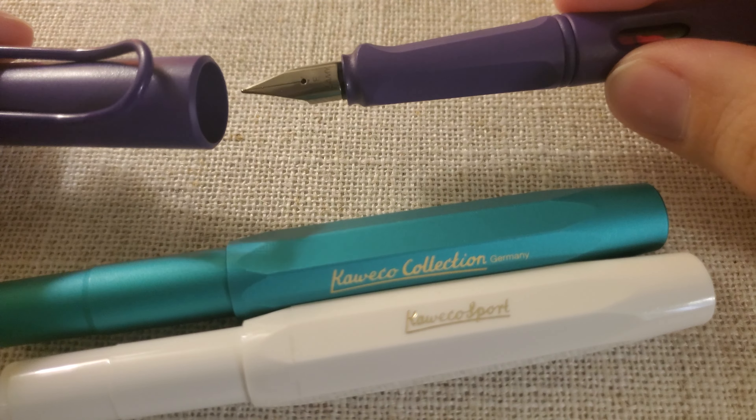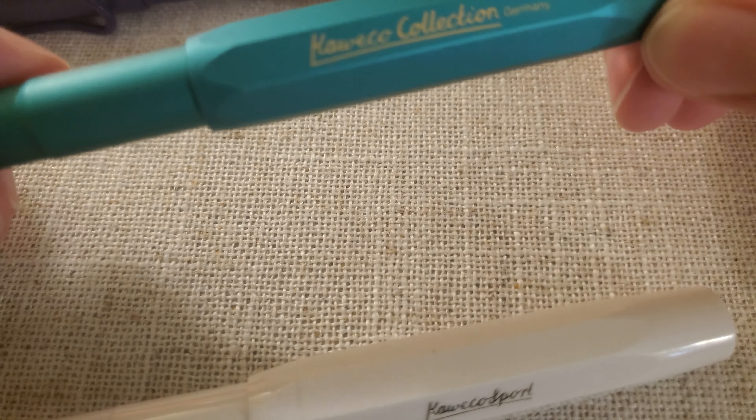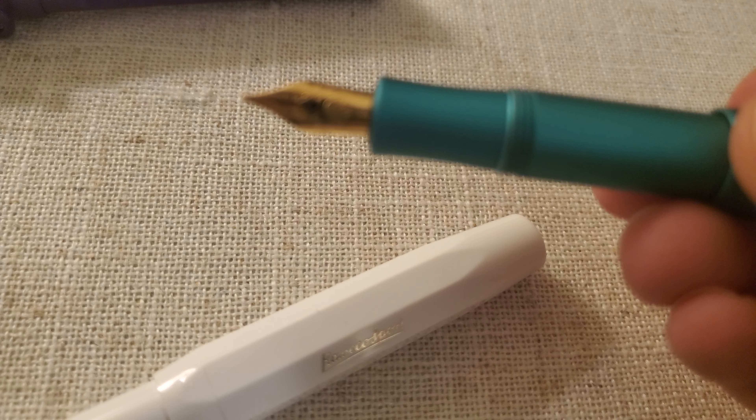The second pen that I purchased is this aluminum Kaweco. I really like the sport style. It's small, obviously, and being tall, I do have pretty big hands. I got this with a medium nib because I had the extra fine and thought I'd jump up a good amount. It turns out that was too far, so it was a real Goldilocks situation. Being metallic like this, it's a lot heavier than the Lamy.